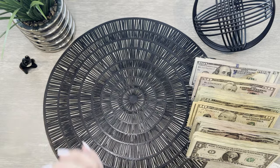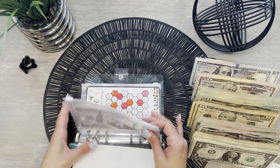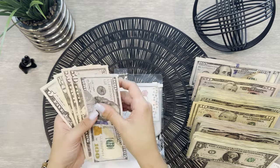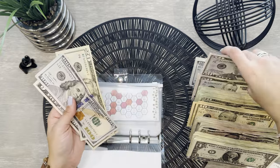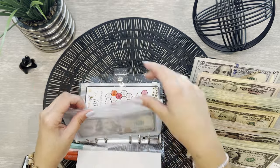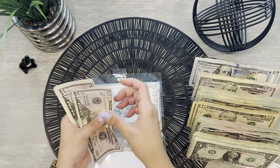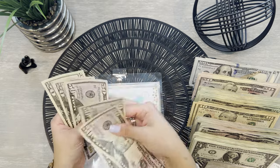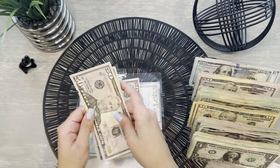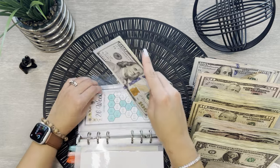Moving on to our savings challenges. For the 50 envelope challenge, we have $225 — let's trade these in for a $100, so we have $225. Very nice. For the $500 savings challenge, we have $90 — I'll trade this in for a $100.